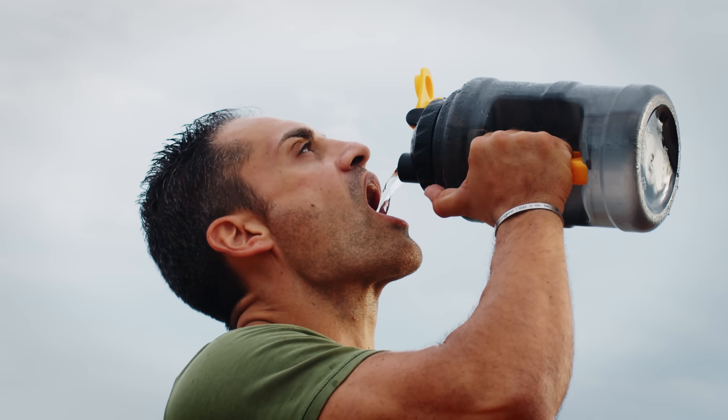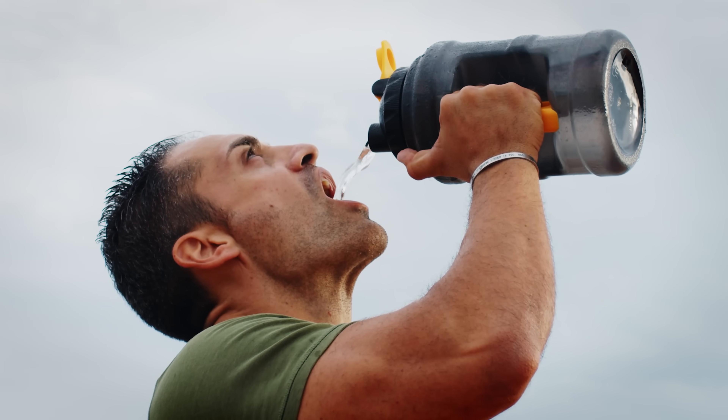Another obvious cause of peeing too much is drinking way too much water. You may be surprised to know that this can have life-threatening consequences. There's a tragic case of a woman who actually drank so much water that she died — I made a whole video about it, and I'll leave a link in the comment section.